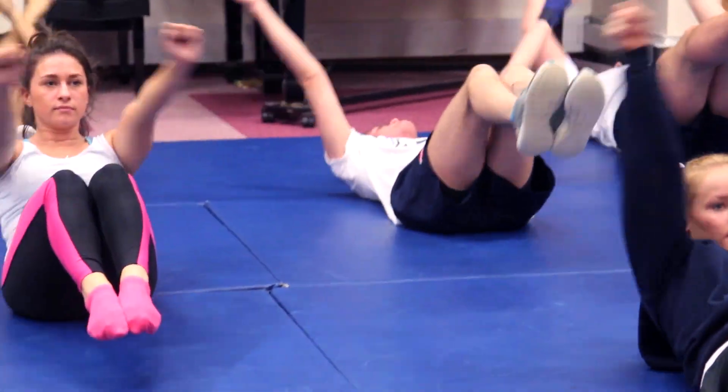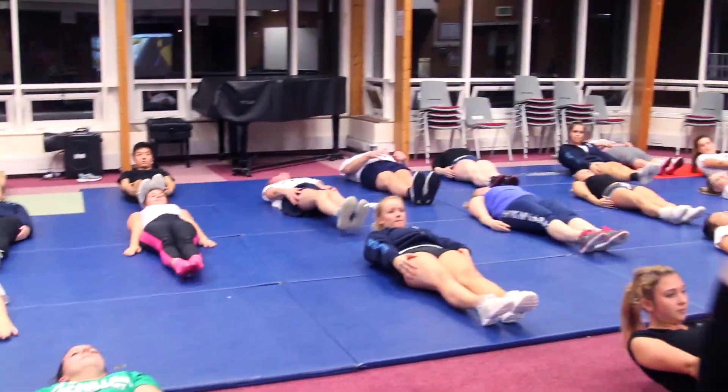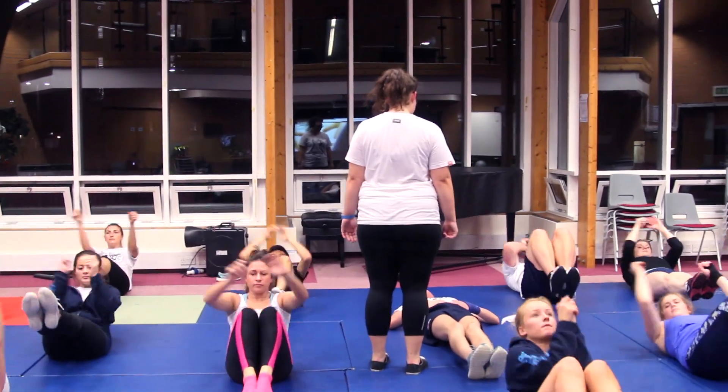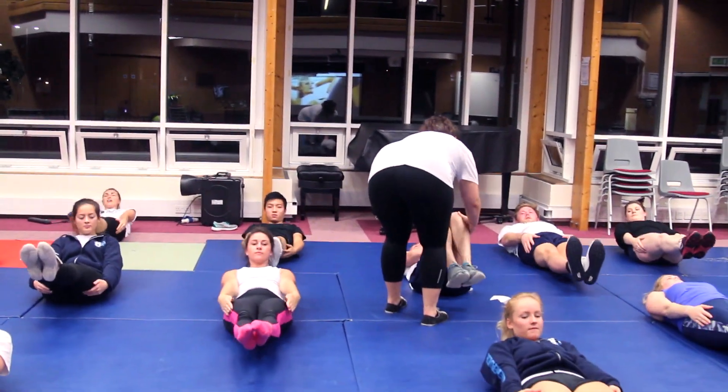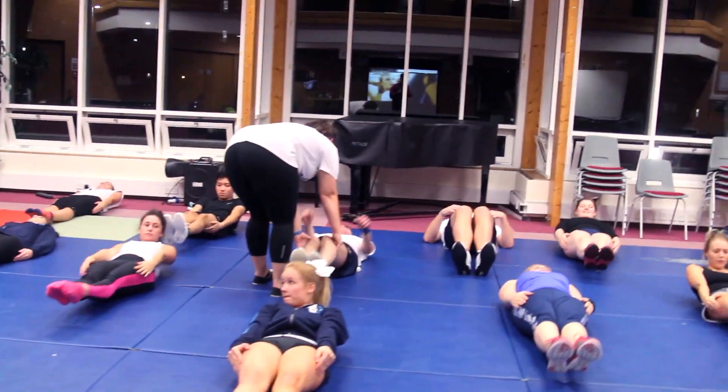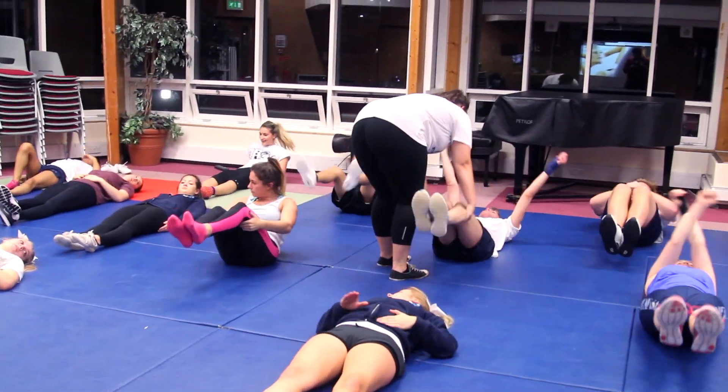Anna as a coach is quite tough — she doesn't take any crap from anyone. Training is a lot harder this year. I thought it was going to be the same as last year, but Anna's kind of upped the ante. Everyone seems to be up for intense training now, so hopefully the intense training will pay off this year and we can place highly at regionals and things like that.